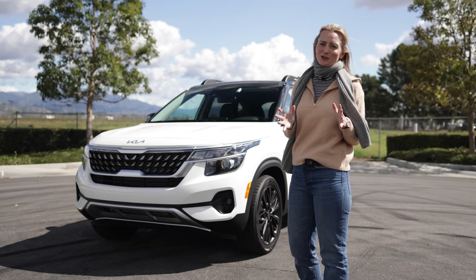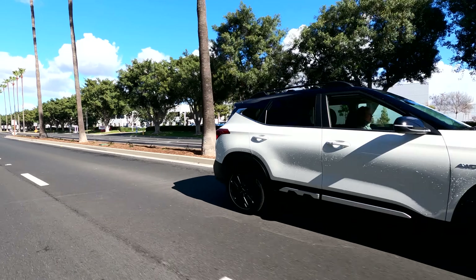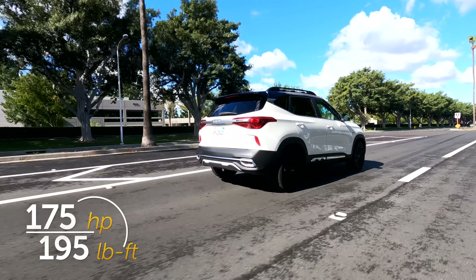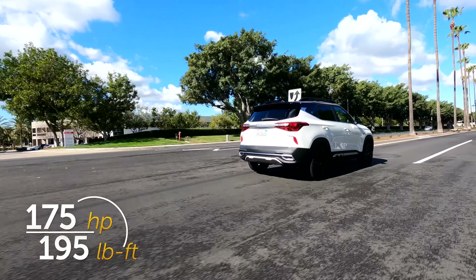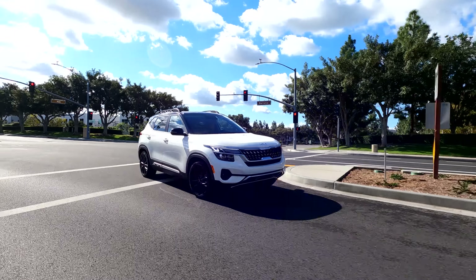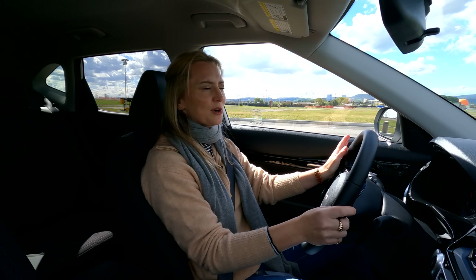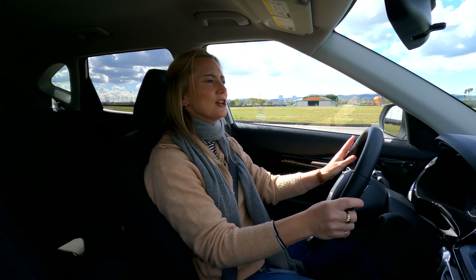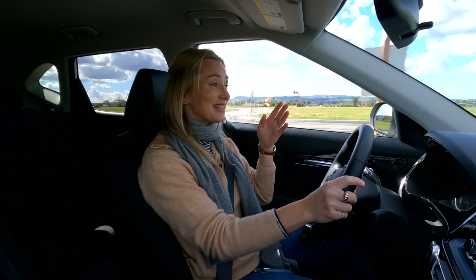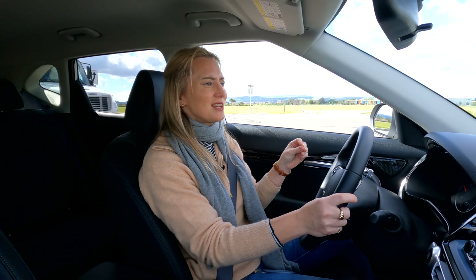You'll get two engine options here: a base model 146-horsepower 2.0-liter four-cylinder, or you can upgrade to a 1.6-liter turbocharged mill that puts up better power numbers. The turbocharged engine is only available on the new Nightfall Edition and the top-of-the-line SX trim. If you're looking for more power and performance, then yes, you should be upgrading to that turbocharged engine, which honestly has a little more giddy-up-and-go than you would probably expect.